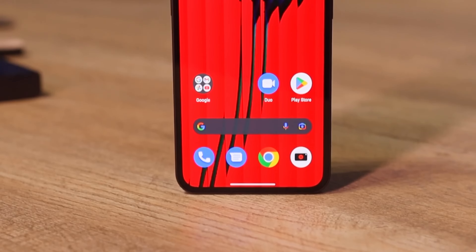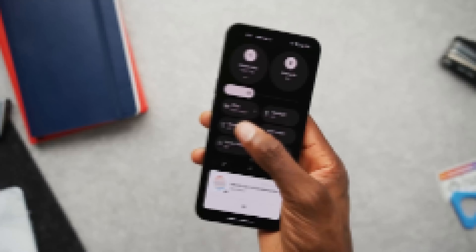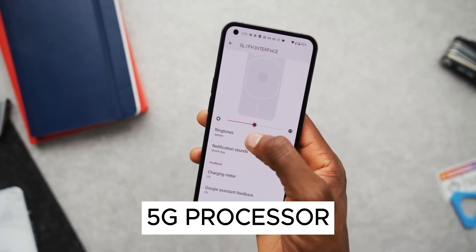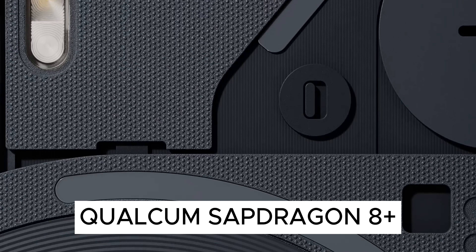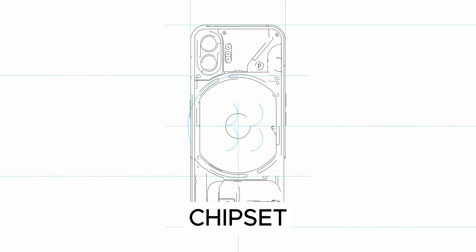3. Performance. In terms of performance, the Nothing Phone 1 was no slouch, offering a smooth user experience thanks to the Qualcomm Snapdragon 778G Plus 5G processor. But brace yourselves, as the Nothing Phone 2 takes a giant leap with the Qualcomm Snapdragon 8 Plus Gen 1 processor. This powerhouse chipset ensures lightning-fast performance and effortless multitasking.